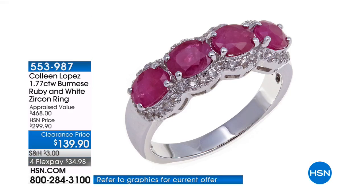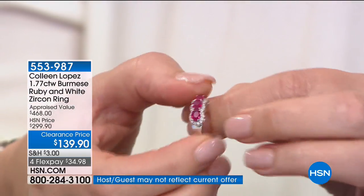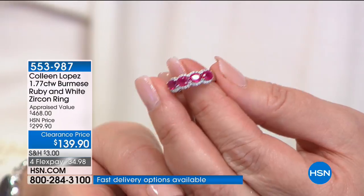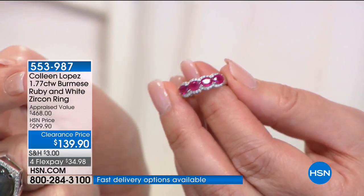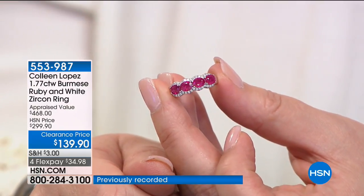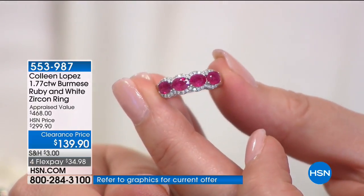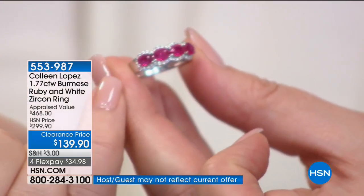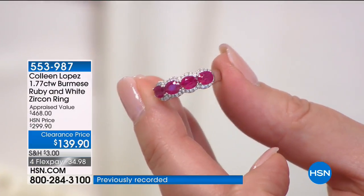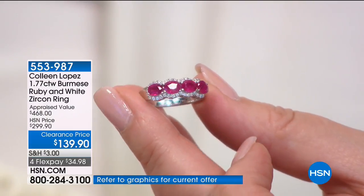This is valuable, this is beautiful, this is amazing. If you are going to buy a Burmese ruby, look at the size of the stones — the stones are quite large. It's 1.77 carat Burmese ruby, and the white stones framing it are white zircon. Absolutely gorgeous — inspired by Elizabeth Taylor, who had a wedding band similar to this, and that was the inspiration behind this design. It's quite gorgeous. Free shipping and handling. If you love gemstones, if you are a collector, if you don't have Burmese ruby yet, this is your time.